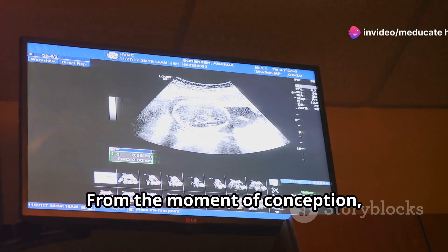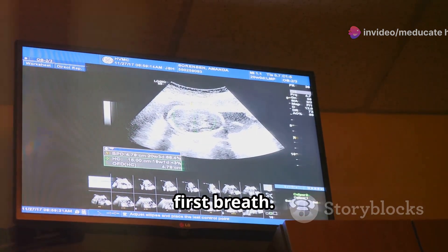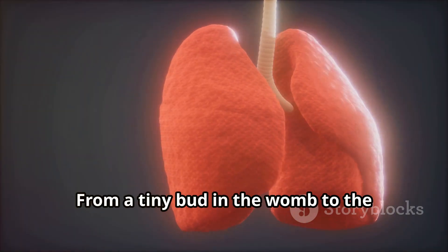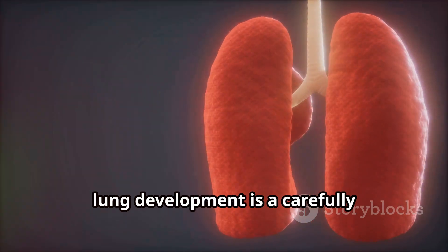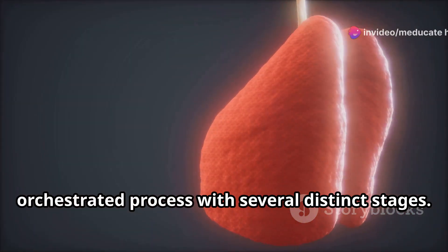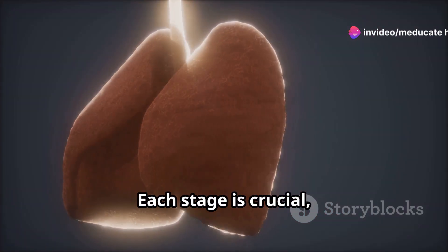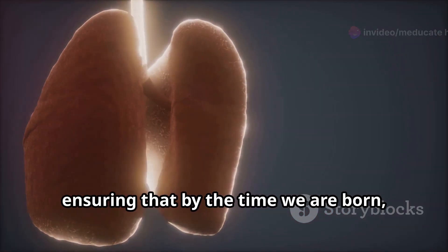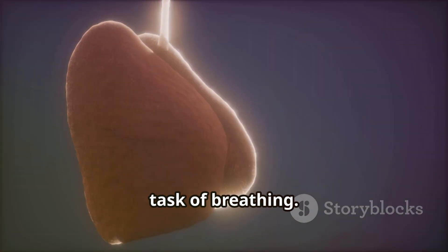From the moment of conception, our lungs start to form, preparing us for the moment we take our first breath — from a tiny bud in the womb to the complex network of airways in our chest. Lung development is a carefully orchestrated process with several distinct stages. Each stage is crucial, laying the foundation for the next, ensuring that by the time we are born, our lungs are ready to take on the vital task of breathing.